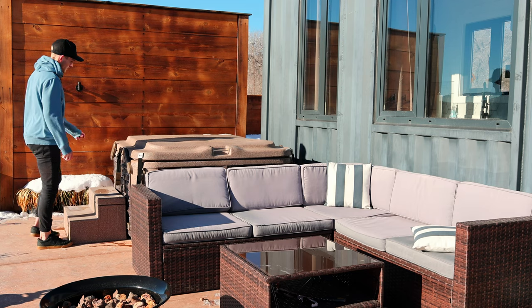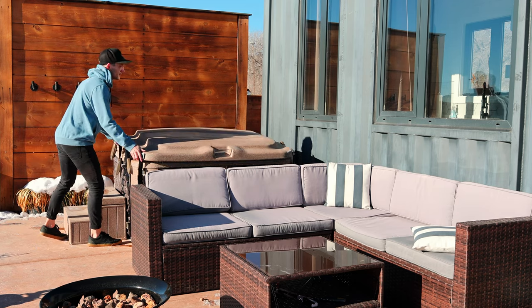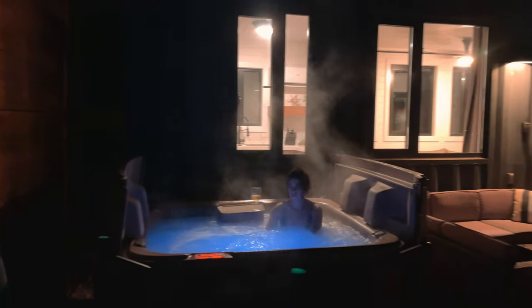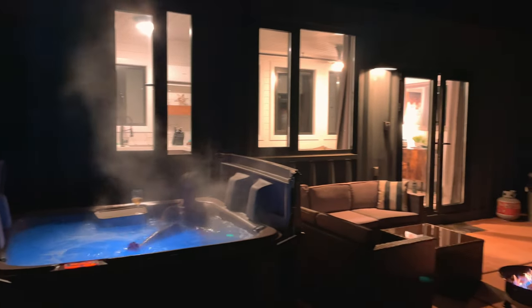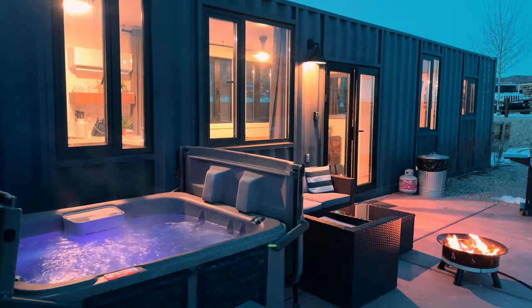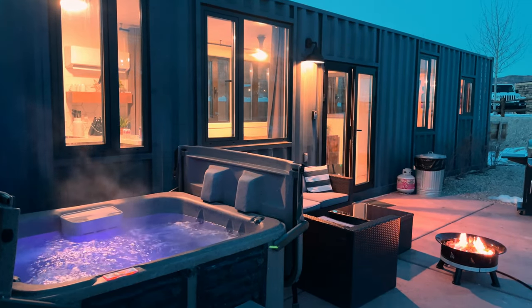Outside there is a hot tub, and each of the four Airbnbs has their own personal private hot tub, which is amazing. This would probably be my wife and I's favorite part of this Airbnb — sitting in the hot tub especially at night and stargazing, because there are so many stars you can see here. In my opinion, any Airbnb that has a hot tub is automatically ten times better.